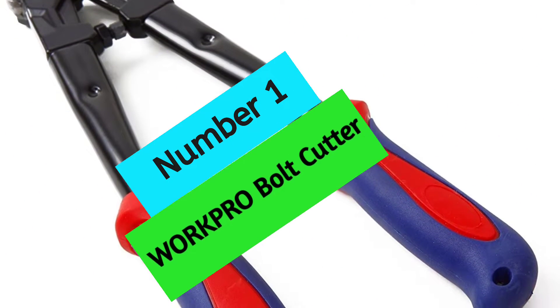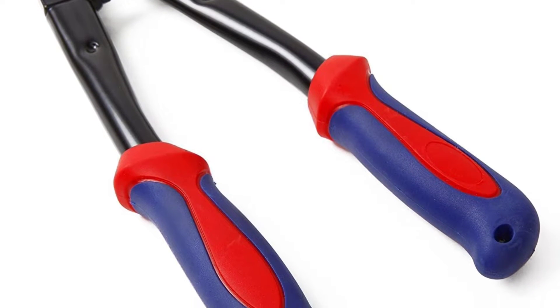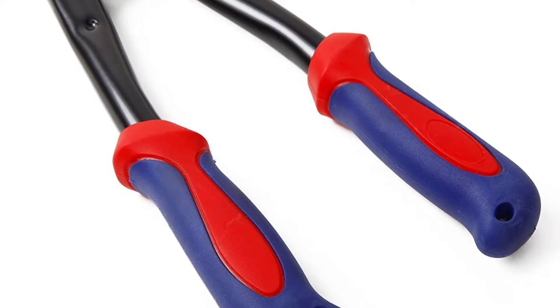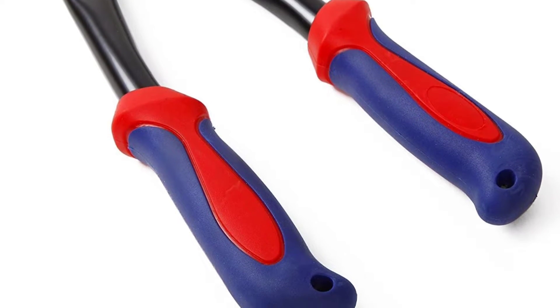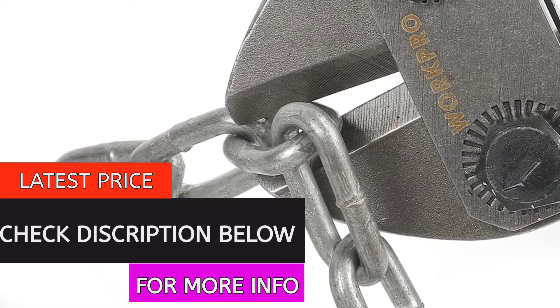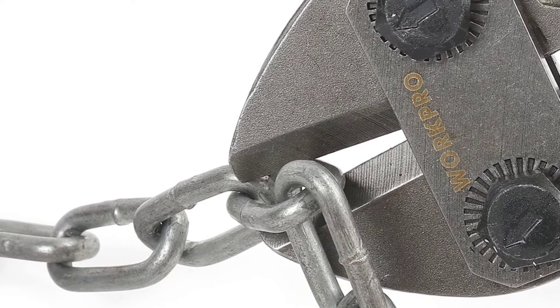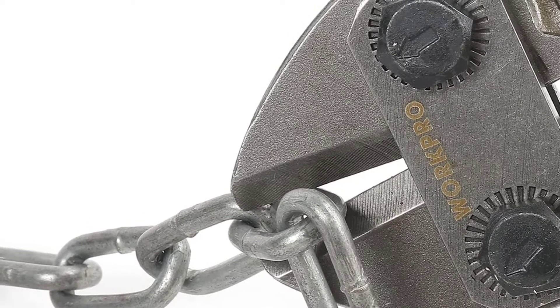At Number 1: WorkPro Bolt Cutter. If you're looking for a reliable and durable pair of bolt cutters, you can't go wrong with the drop-forged chrome molybdenum steel and powder-coated jaws. With a cutting capacity of HRC 7/32-inch (5mm) maximum and HRC 1/4-inch (6mm) maximum, these bolt cutters are sure to make quick work of any job.